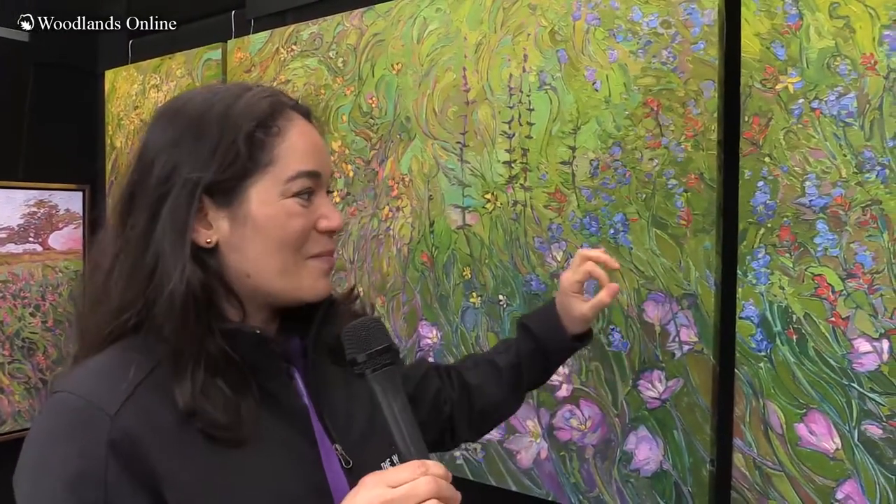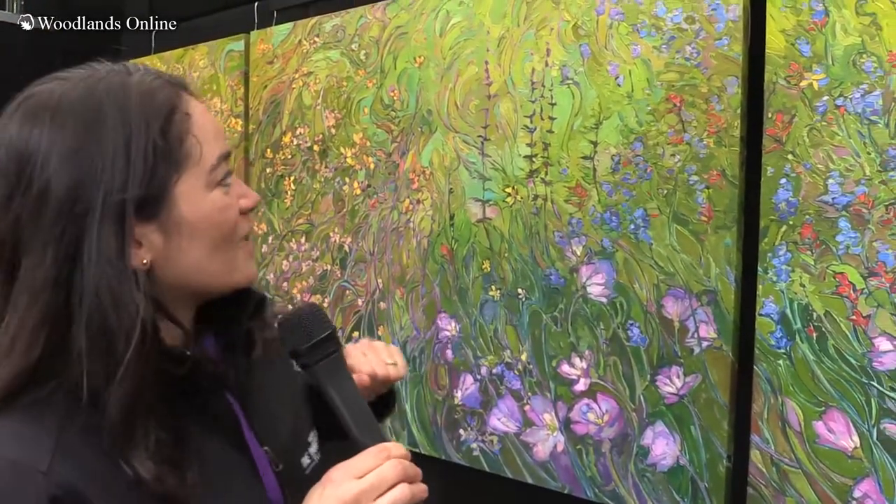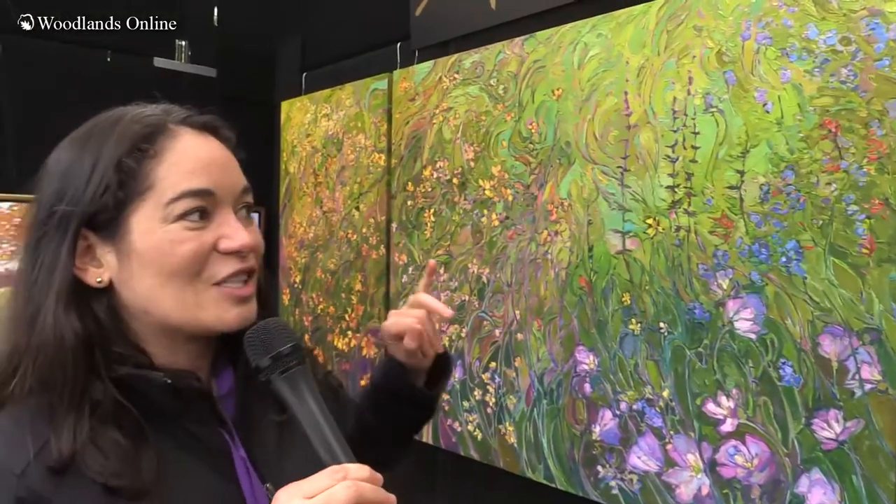This is a painting of the hill country. I've spent years gathering wildflower photos. Of course everyone loves the bluebonnets and the Indian paintbrushes, and here are some evening primrose, some Indian paintbrushes, some brown-eyed Susans. I just love painting the outdoors and capturing color and dramatic landscapes. This is one of the best shows in Texas and if you're going to come to an art fair, I'd recommend coming to this one.